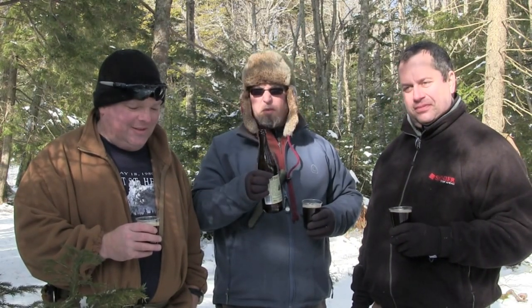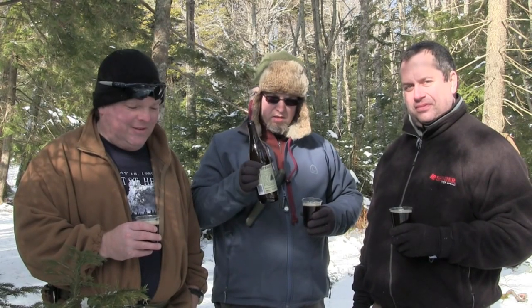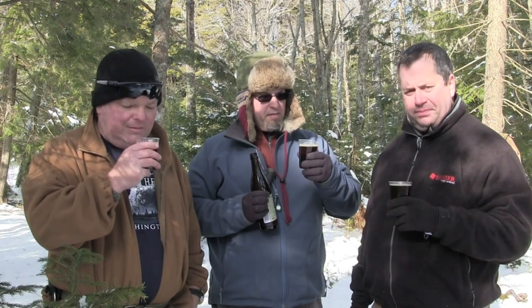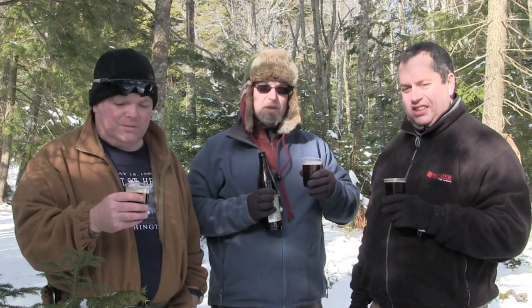They did a second batch which is still available now as of February. This is a 7.5% brew, and we should taste a little less of the spruce explosion that they had last year. It's pretty much a love-hate relationship that people had with this beer. I didn't try it last year, so I'm looking forward to it.